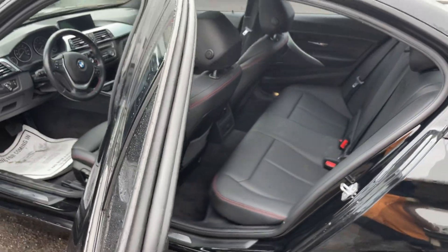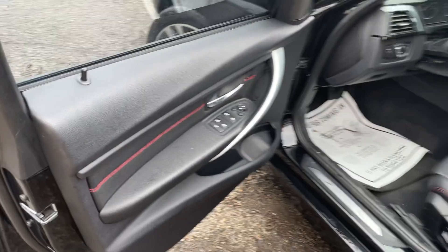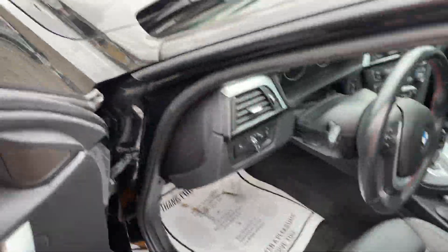Nothing of any negative dimension in the interior. Black Dakota leather with red contrast stitching.